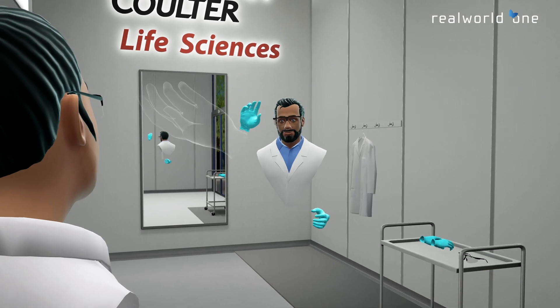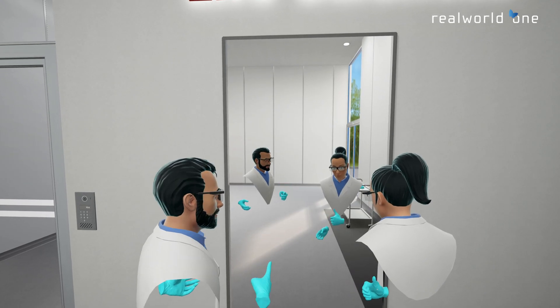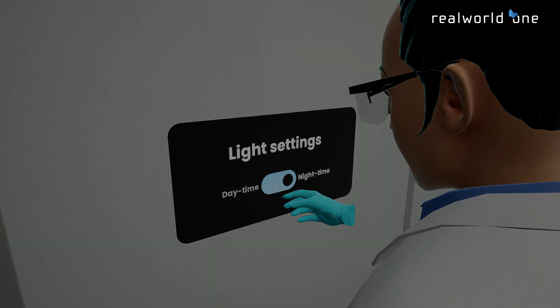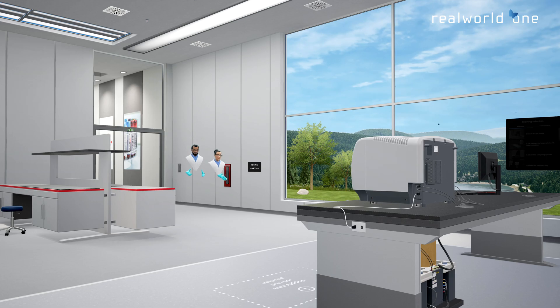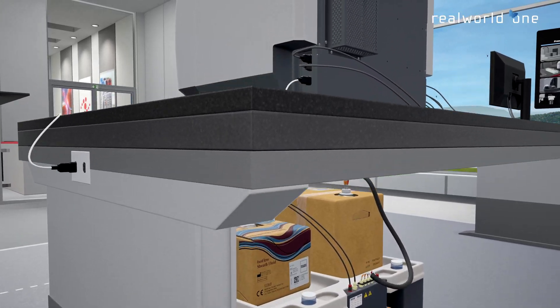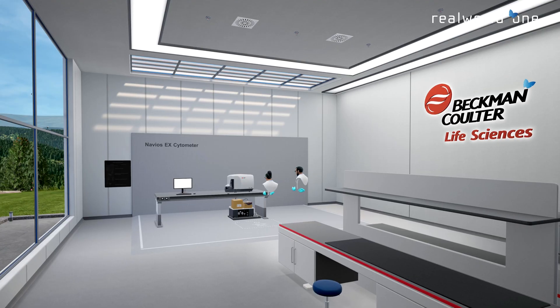Virtual reality empowers Beckman Coulter Life Sciences customers to familiarize themselves with the Navios EX flow cytometry system. Powered by the Real World One platform, this experience allows users to interact with the Navios EX system anywhere in the world.